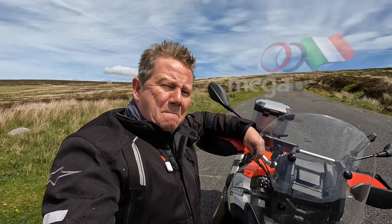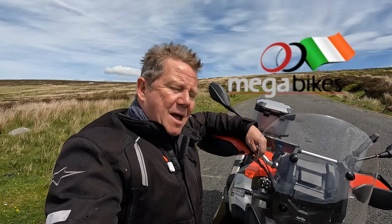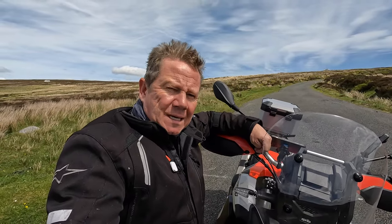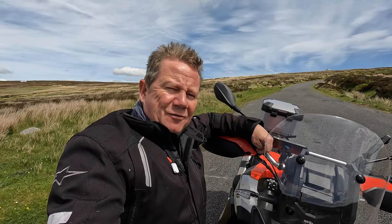Hi folks, thanks for joining me. Thanks to Mega Bikes in Dublin, I've got my hands on an Aprilia Touareg 660 for the day. I've been dying to get on board one of these, so without further ado, join me after the sting.